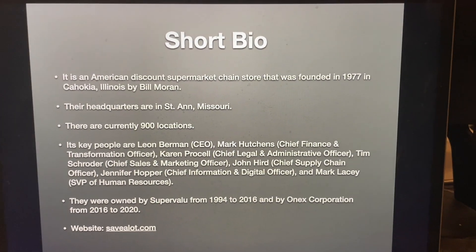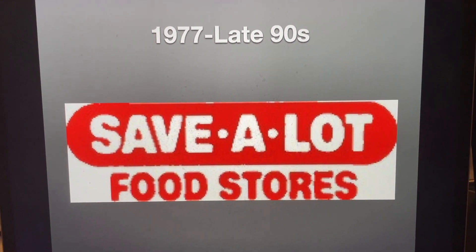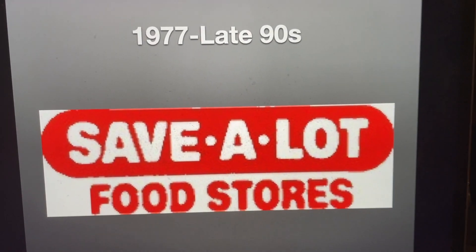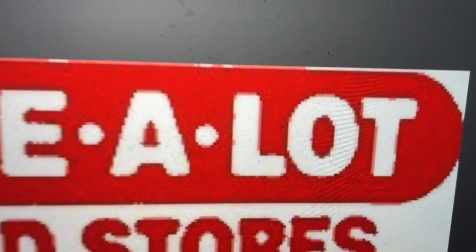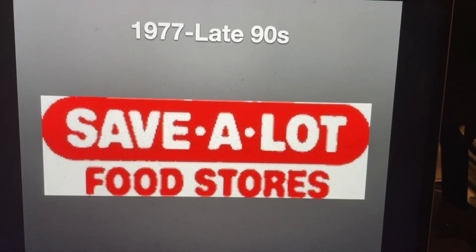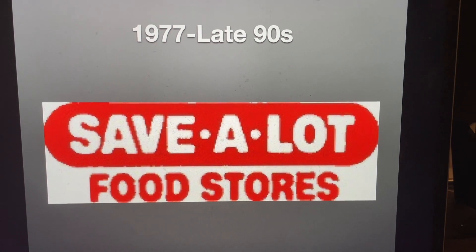And now, without further ado, let's get started. From 1977 to the late 90s, we have a red band-aid-like shape, and inside of that, we have the word Save-A-Lot in white text, with a dot between the word save and the letter A, and another dot between the letter A and the word lot. And below that, we have the words food stores in red text.